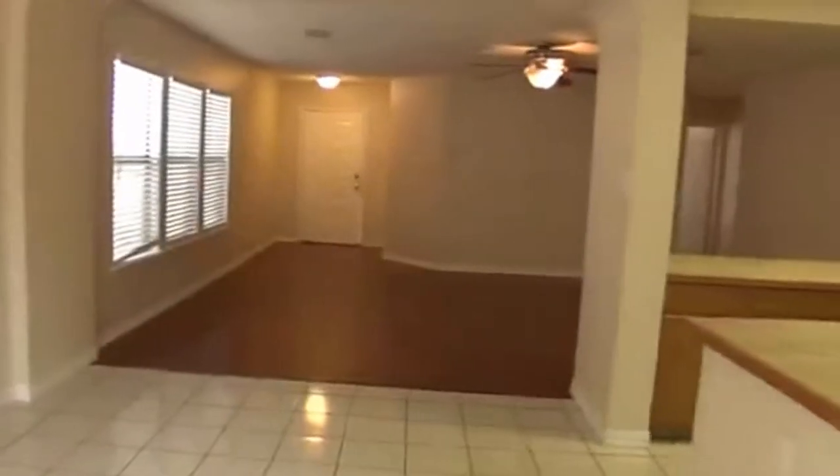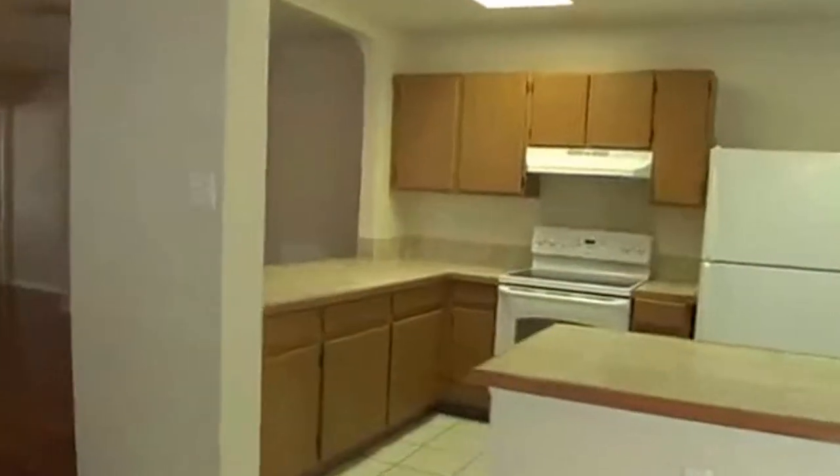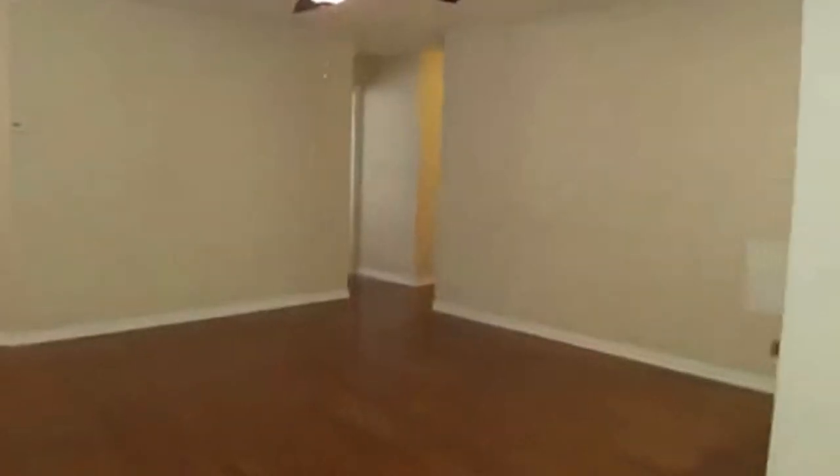We're going to go back in, leave the kitchen and the dining and the living area. The first bedroom is right here in the front. Through that window is the front of the house. Also have the hardwood floors in here — nice floors, these are laminate.